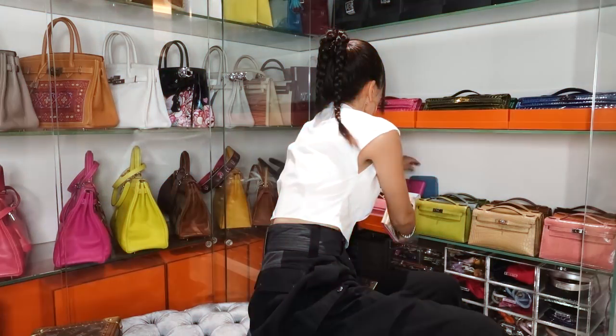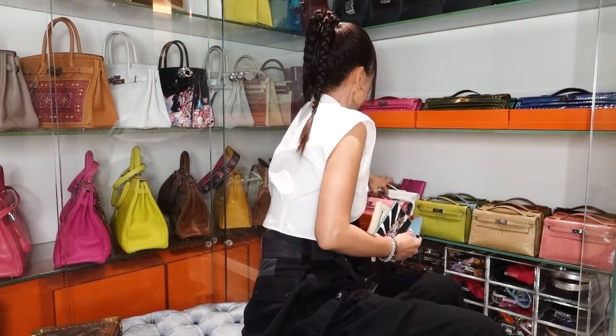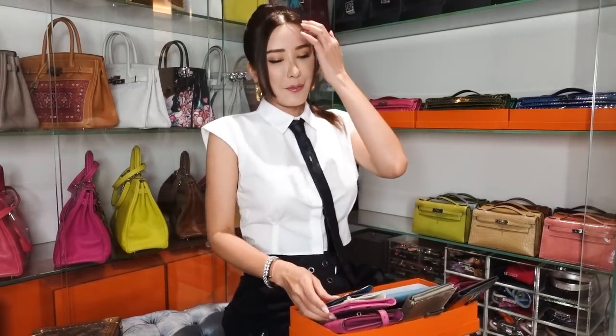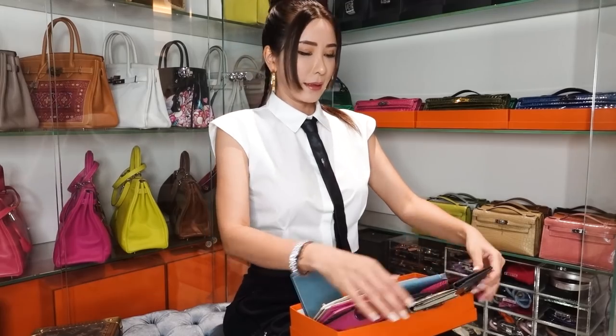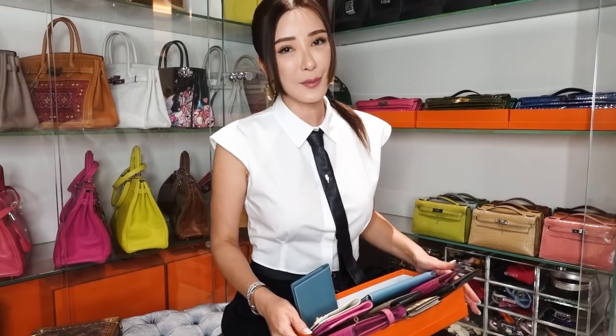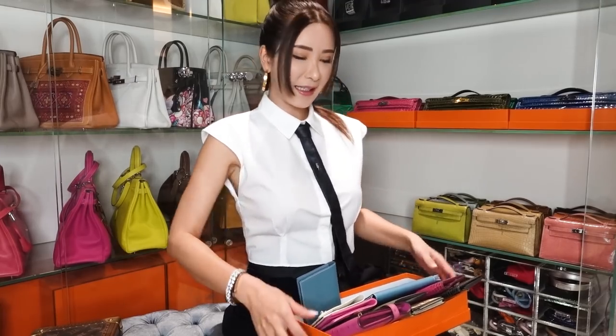I want to share with you guys some of the wallets that I have collected from the past as well. They are beautiful pieces and I'd love to share them even if they don't get to go out so much anymore. I don't have that many in my wallet collection, but I think what I have could match with some of my handbags, so we'll be doing that today.